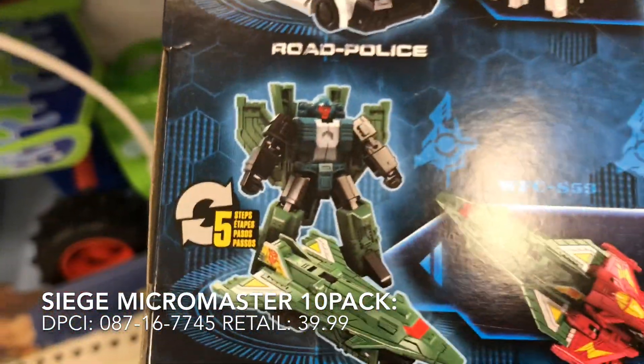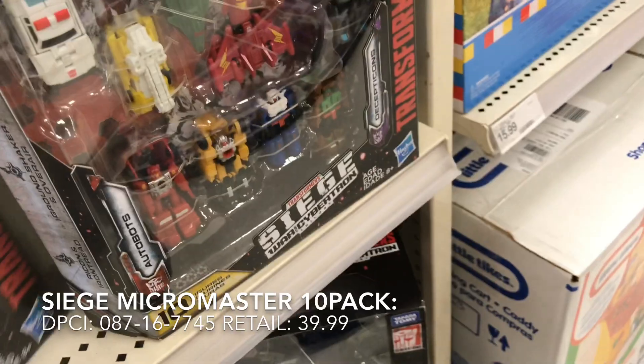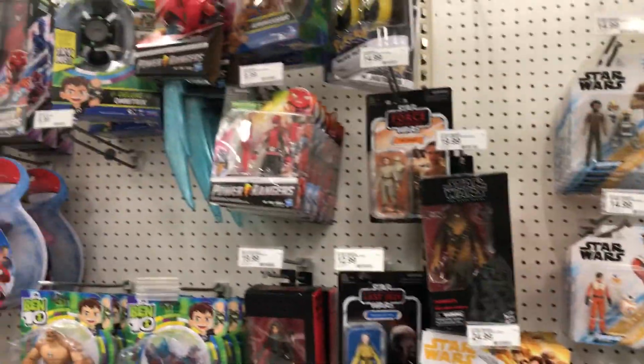He looks familiar — like I have the G1 version or something. Nothing out of the ordinary for the Star Wars section.